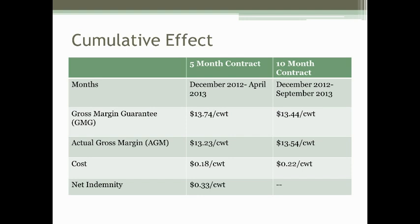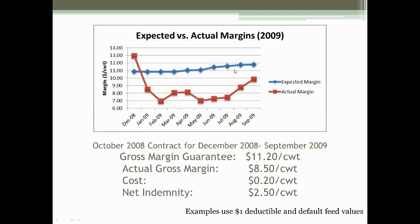Going back to 2009: if you purchased a contract in October 2008 and enrolled milk from December 2008 to September 2009, the expected margin was hovering around $11. The margin stayed good in December then started falling in January and stayed low for the majority of the year. This contract would have had a net payment back to producers of $2.50 per hundredweight, and it would have been even larger if December had not been enrolled.